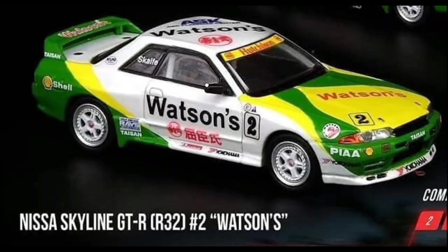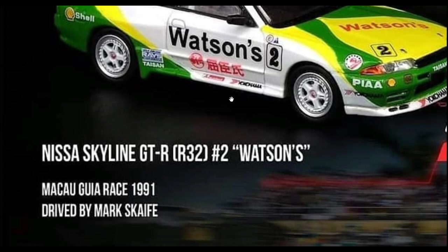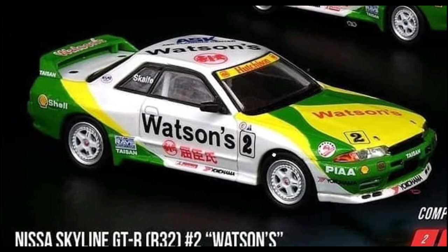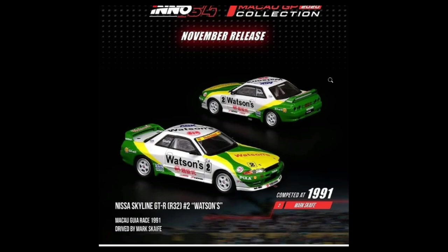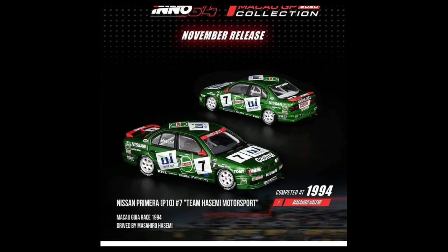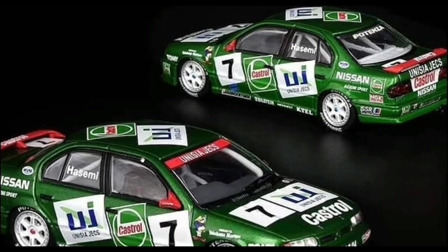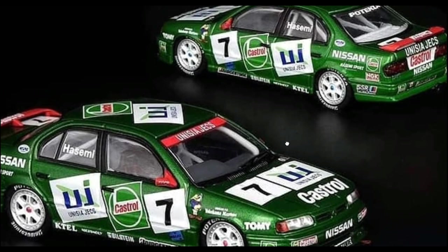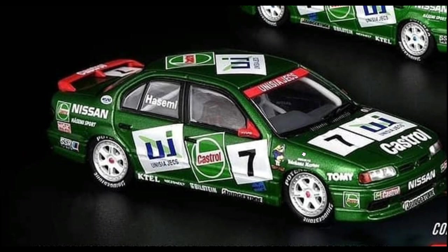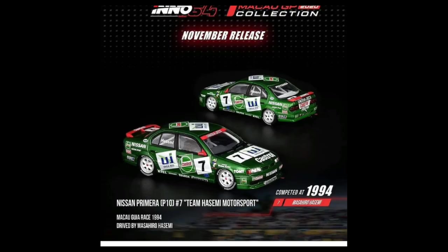From Enu 64, here are a couple of new cars. We got the Nissan Skyline GTR R32 with the Wattson's livery, driven in the Macau GP race back in 1991 by Mark Skaife. They also have a BMW M3 with the Wattson's livery that I think I've reviewed before. Then there's a Nissan Primera — Team Hasemi Motorsports — driven in the Macau GP race back in 1994 by Masahiro Hasemi. I haven't seen this livery and color combination in their other cars before.